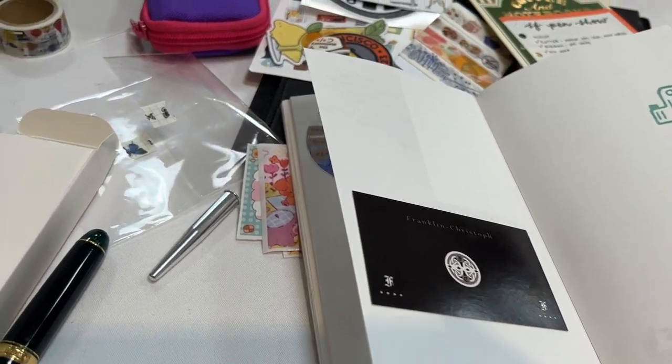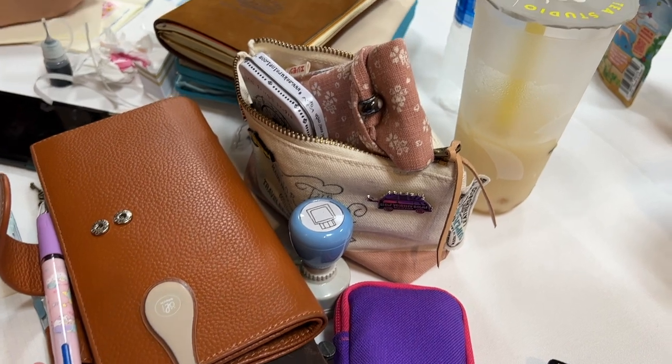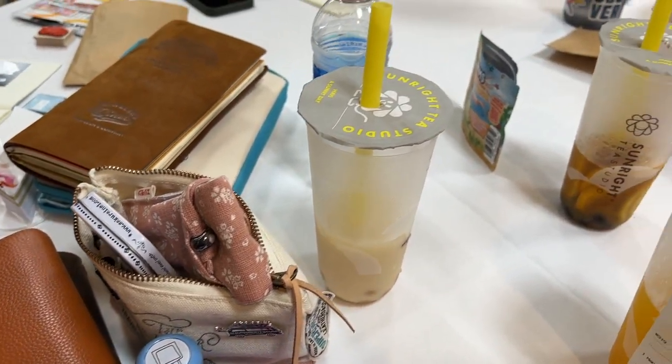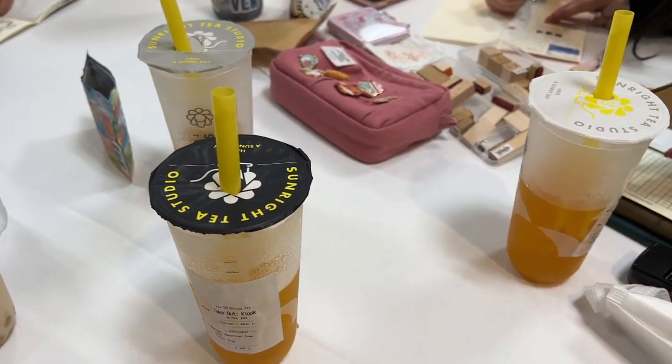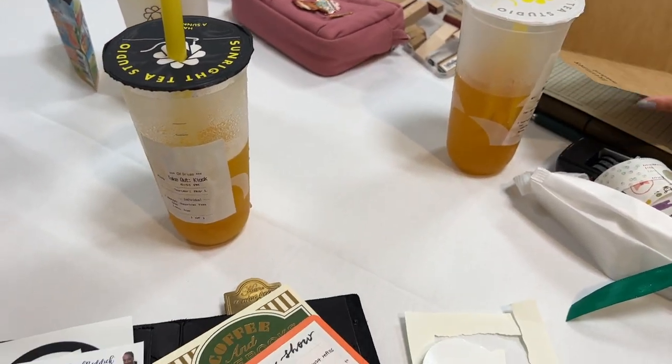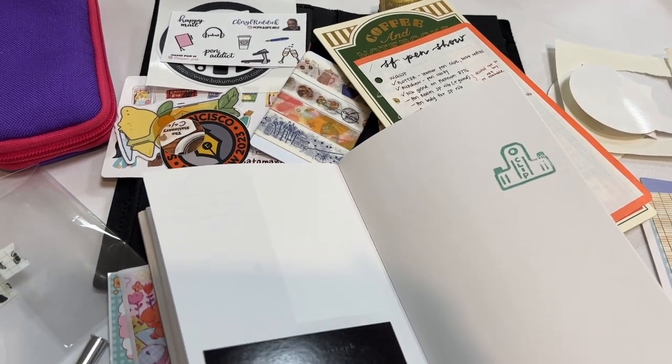Also took a quick journaling break — this was the stationery cafe after dark event on Saturday night. A couple of us got some boba and we just sat down together to journal and connect with others, and that was a really fun, relaxing time — a little bit away from the action of the show.